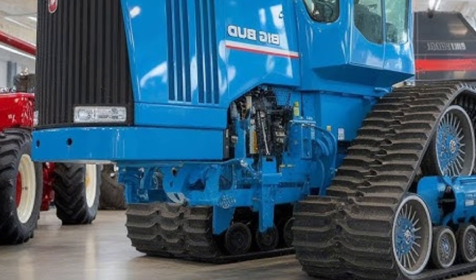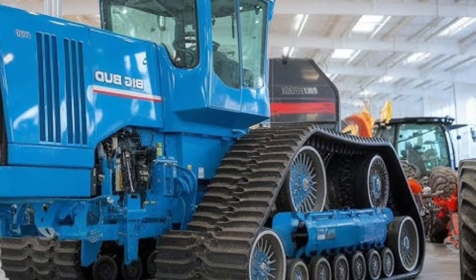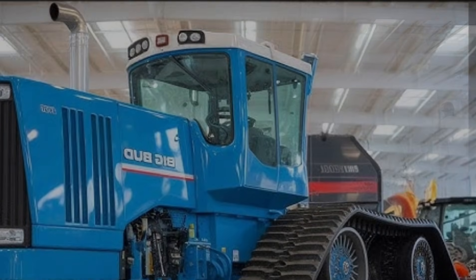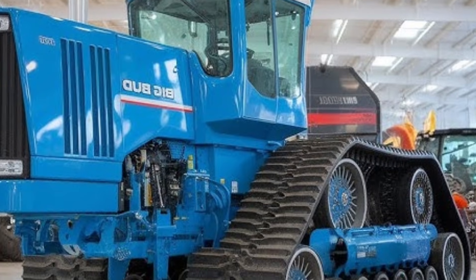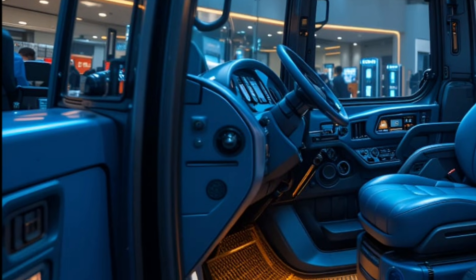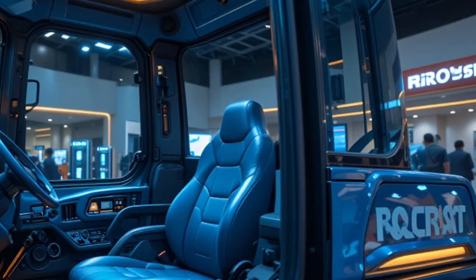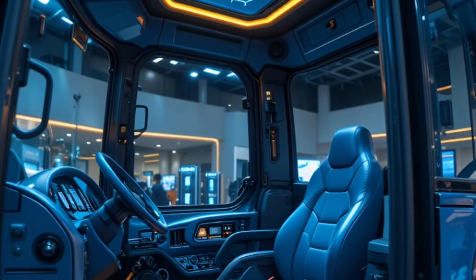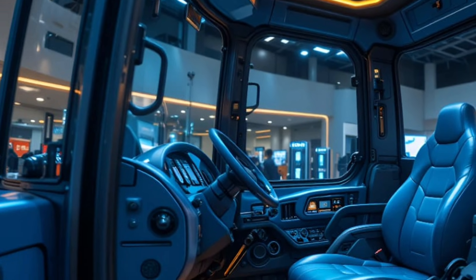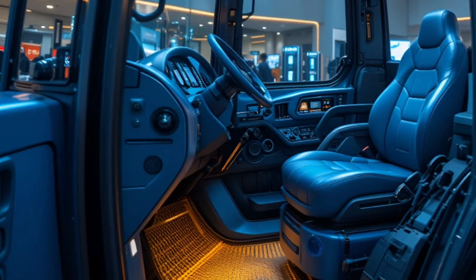The 2026 model sports a squared, fortress-like front grille with deep chrome slats, new LED matrix lighting, and signature Big Bud branding stamped boldly across the front. The paintwork is available in pure white, matte silver, and the signature industrial gray, each option finished with a polished metallic layer that glistens under sunlight.